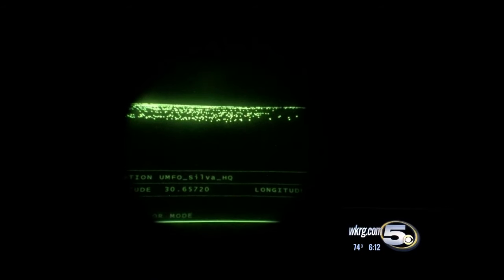What you're seeing now is video shot in the pitch dark through infrared goggles. They use these to train their pilots to fly in the dark.